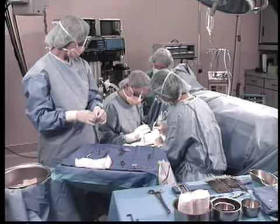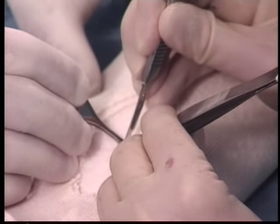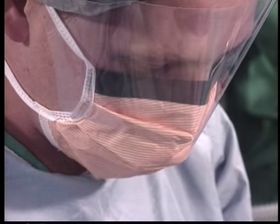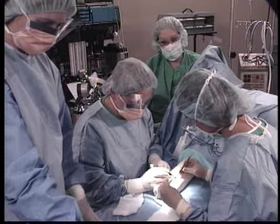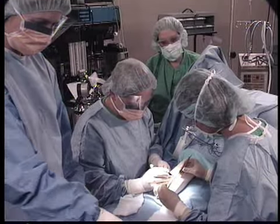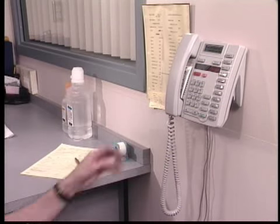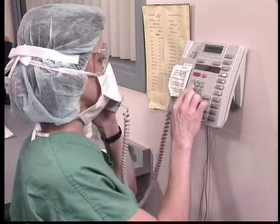The circulating nurse is outside the sterile field, continuously monitoring the environment and sterile field. The nurse must be able to anticipate the needs of the team and act accordingly, providing team members sterile supplies, updating family members on your progress, and documenting nursing care during the surgical procedure.